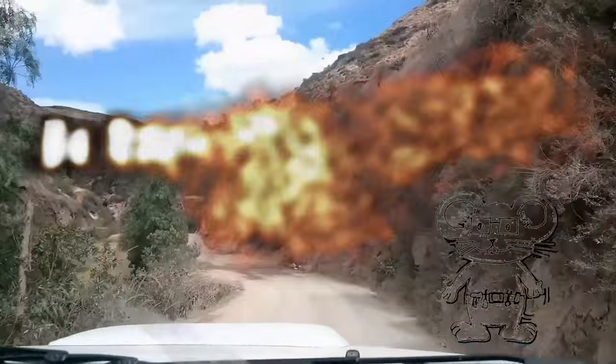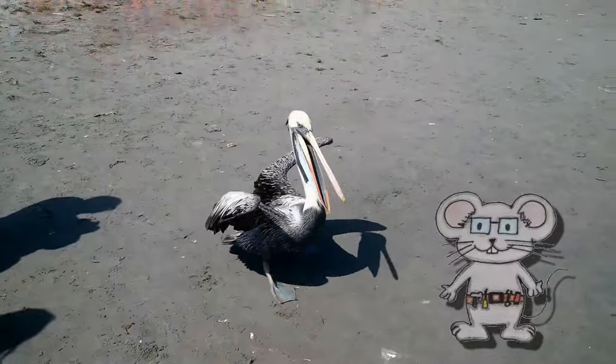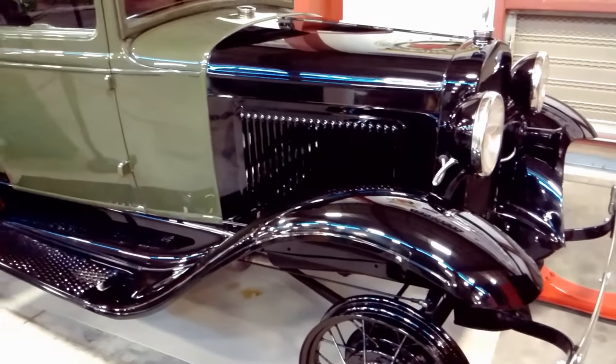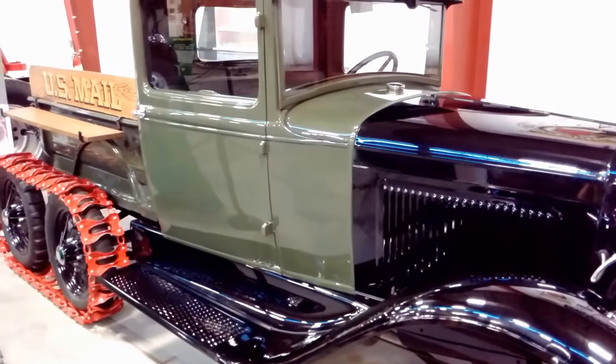John the Mouse presents the 1930 Ford A Snowmobile.